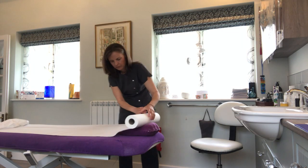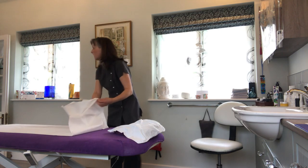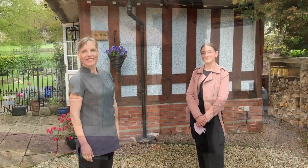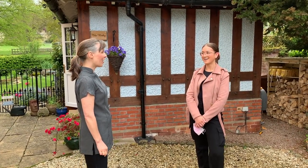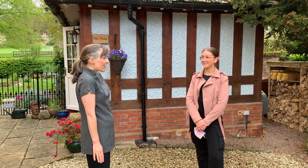Having prepared the couch and warmed some towels, I'm now ready to welcome Jodie. Hi Jodie, welcome. You've had a long day at the clinic. Very, very long day. And you're looking forward to a nice aromatherapy massage? Yeah, I really need it.